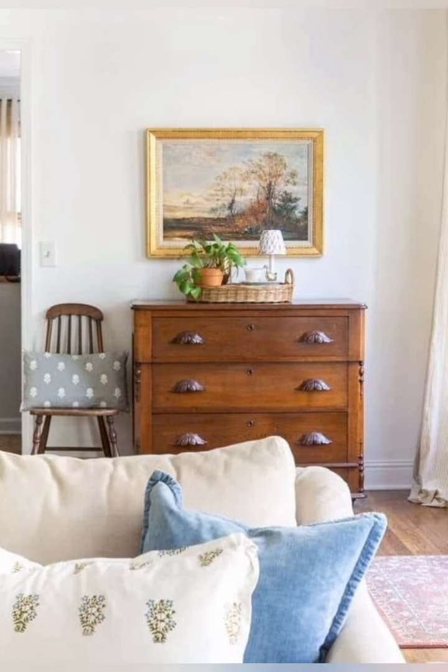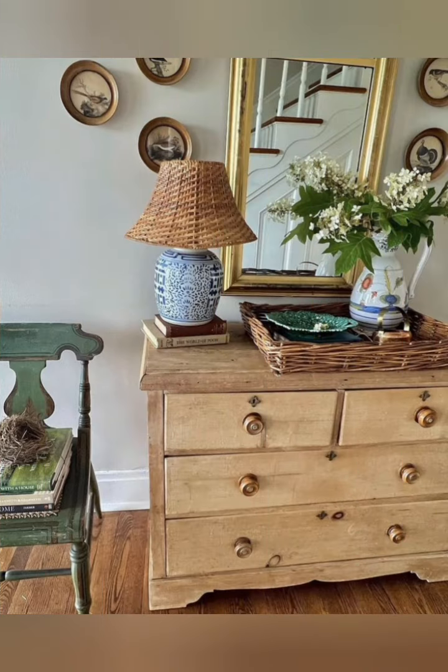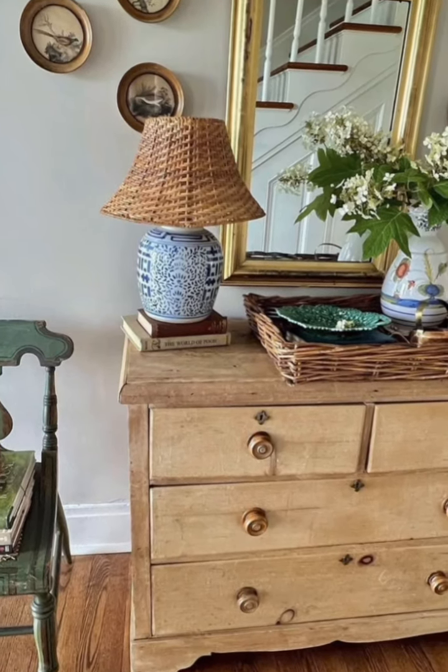Use rustic mirrors. Mirrors with a distressed wood or metal frame are perfect for farmhouse decor. Hang one over a console table or mantel to brighten and open up the space.